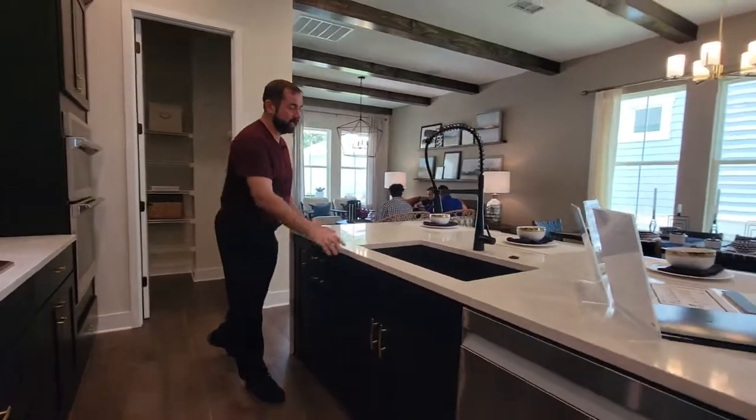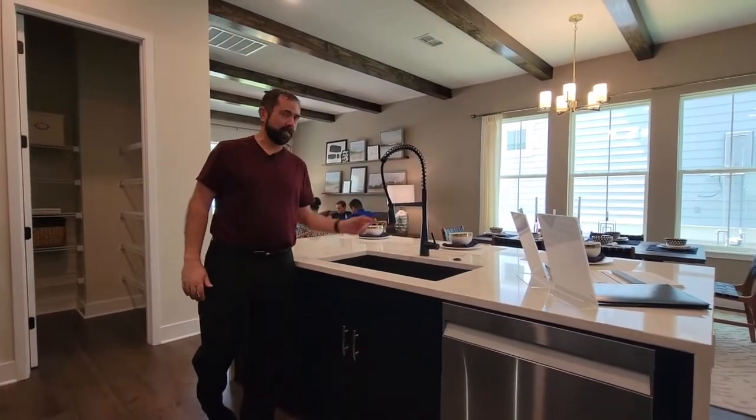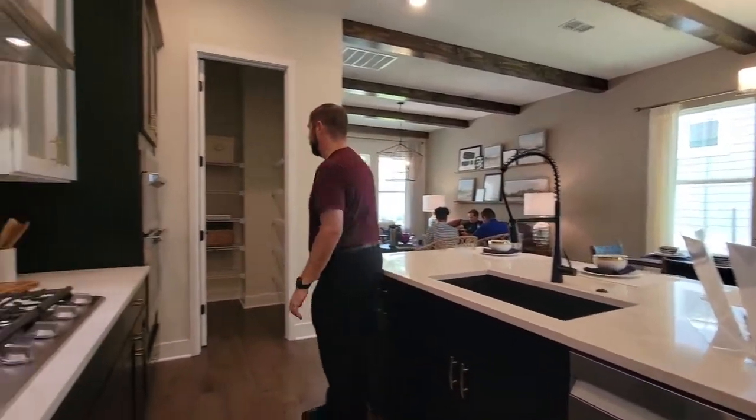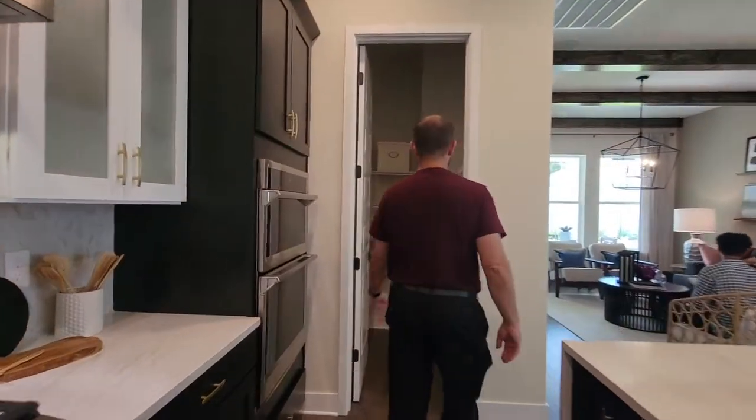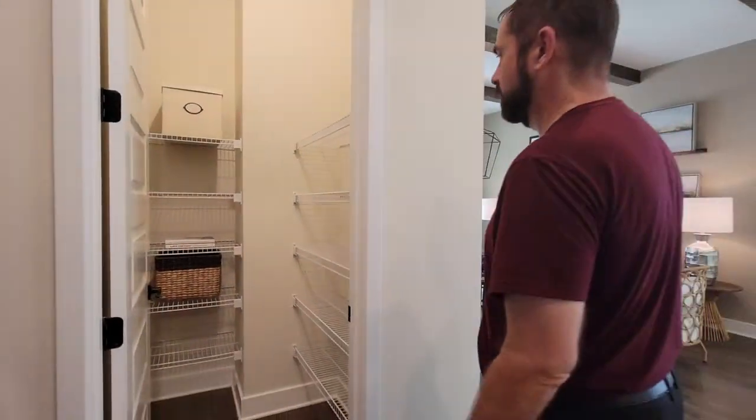On this side we do have that center island, and of course this really beautiful sink — very deep — and a really high-end faucet as well. Behind me is the pantry. I believe it's just a sensor light. Yeah, sensor light. So you have plenty of space here to do all your storage.